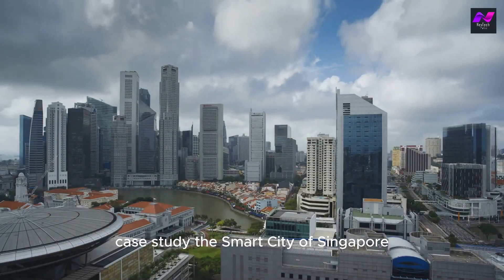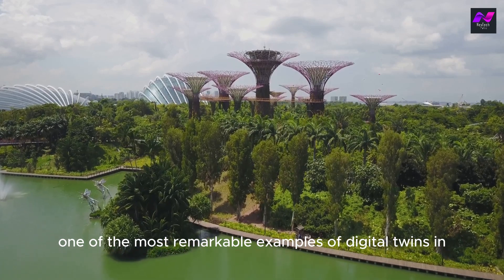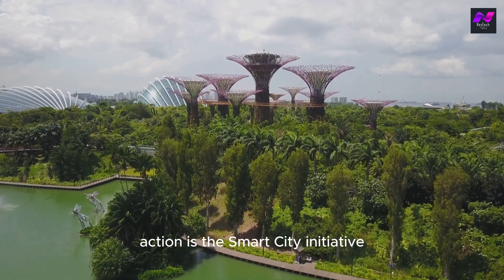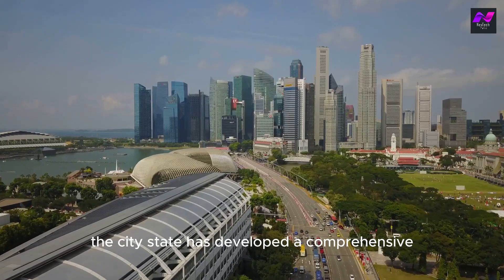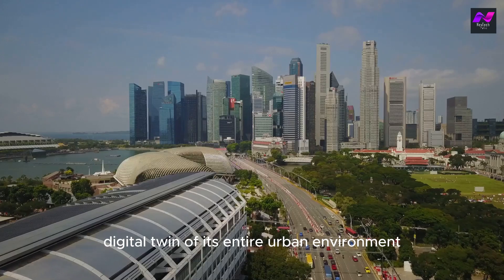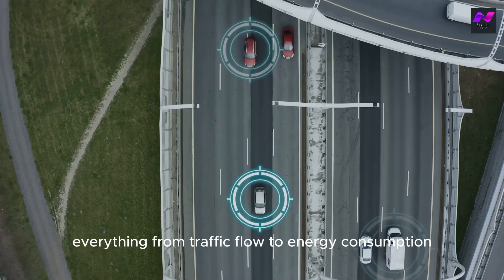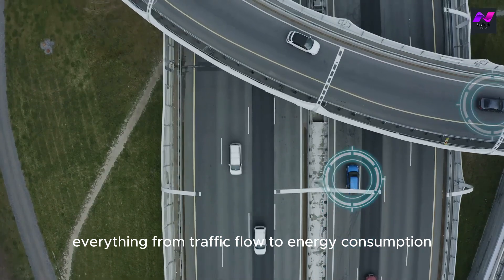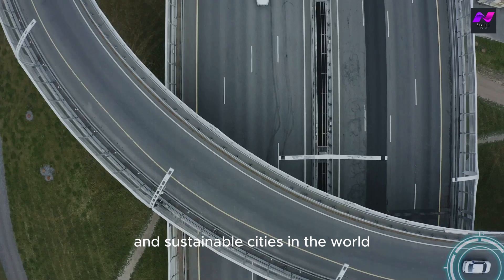Case Study: The Smart City of Singapore. One of the most remarkable examples of digital twins in action is the Smart City Initiative in Singapore. The city-state has developed a comprehensive digital twin of its entire urban environment. This digital model is used to monitor and manage everything from traffic flow to energy consumption, making Singapore one of the most efficient and sustainable cities in the world.